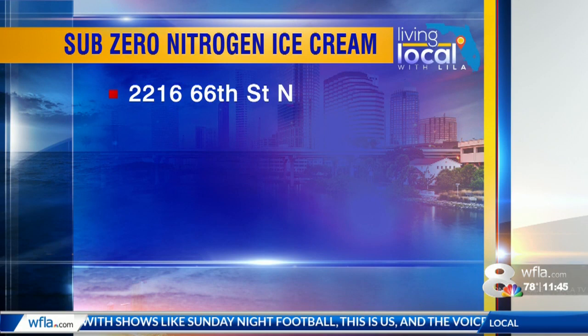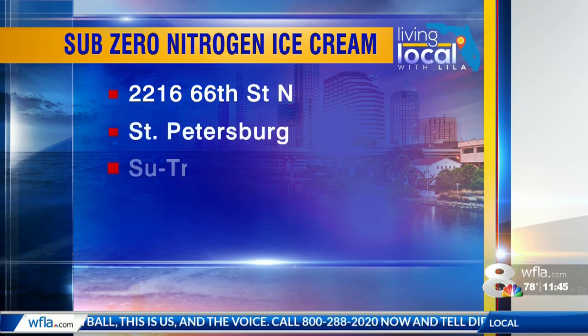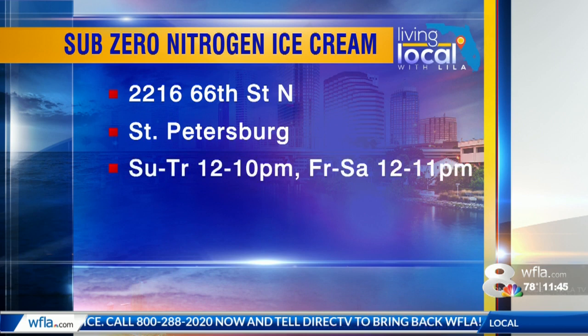Sub-Zero Nitrogen Ice Cream is located on 66th Street North in St. Petersburg. It's open Sunday to Thursday, noon to 10 at night, and Friday and Saturday, noon to 11. Looks kind of cool, doesn't it? It does.